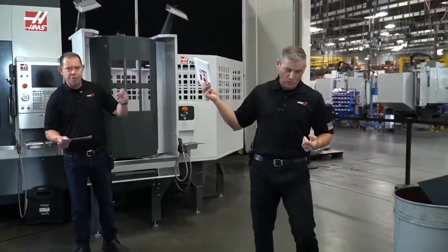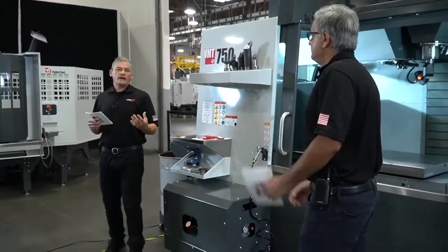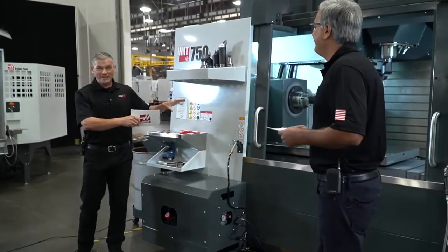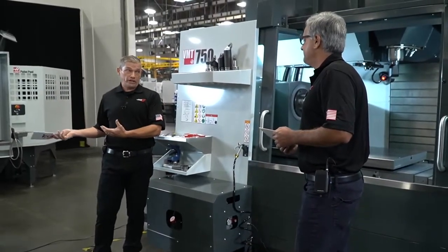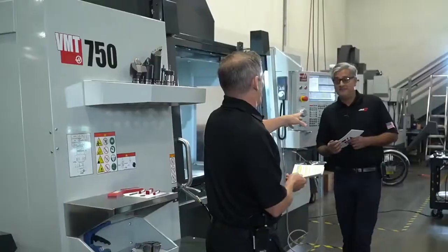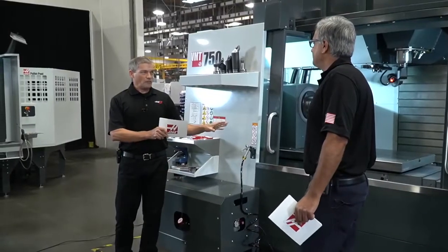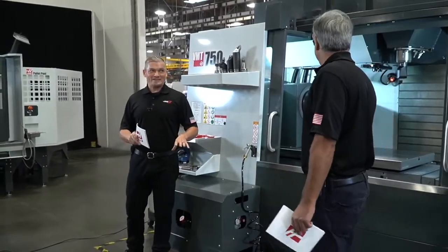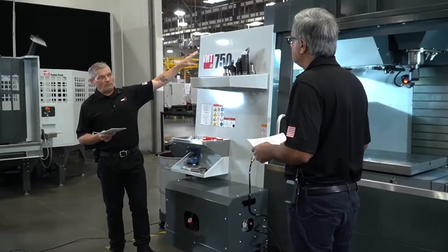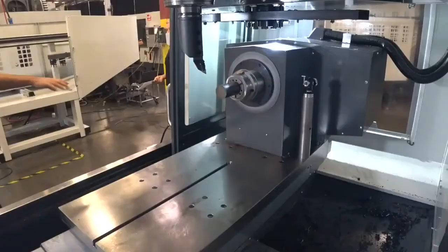Let's get started with maybe one of the most anticipated machines we have here — the VMT 750. Pretty much everything we've been looking at in the show so far is a production machine or going into production soon. I just want to emphasize that this is a fully concept machine — this is Haas's first approach to a mill-turn machine. Bob, one of our product specialists, has been working with this machine for the last couple of weeks, fine-tuning it.